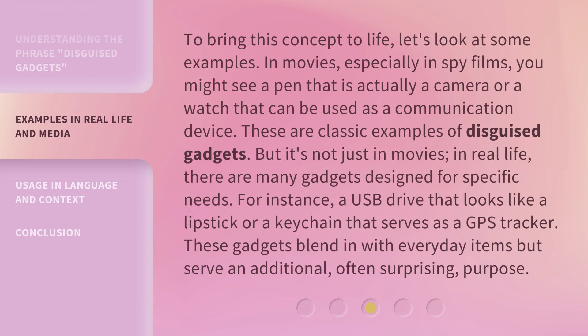But it's not just in movies. In real life, there are many gadgets designed for specific needs. For instance, a USB drive that looks like a lipstick, or a keychain that serves as a GPS tracker. These gadgets blend in with everyday items but serve an additional, often surprising, purpose.